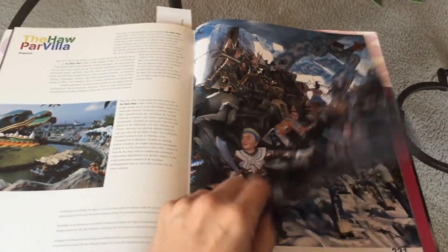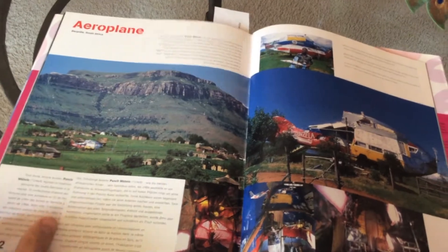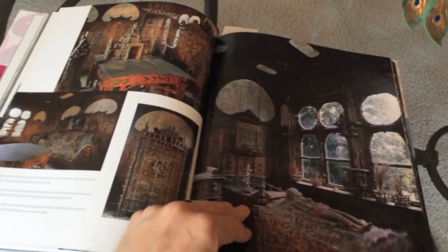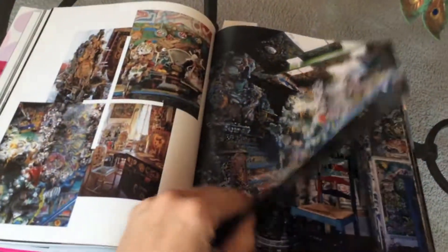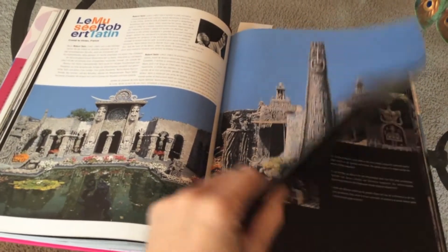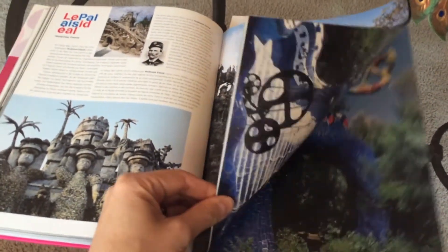I wanted to share this wonderful Taschen coffee table book called Fantasy Worlds. They actually do feature Haw Par Villa in it, along with many other spaces. What is interesting about this book is they're trying to focus on spaces that have at their heart some degree of eclecticism, a sense of creativity — not just bricolage, but folk art and the idea of the unbridled spirit of the artist. The spaces they feature exist all over the world: some in the U.S., some in Asia as we saw here, and parts of Europe.